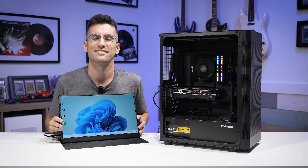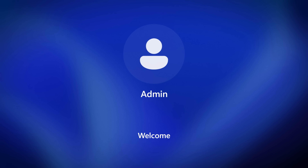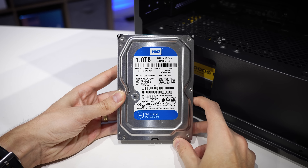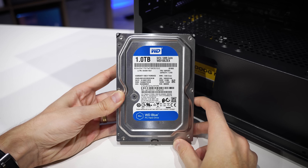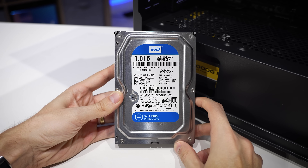There we are. What you just saw was a startup process of a fresh install of Windows 11 on a hard disk drive. I haven't bogged the system down with tons of programs, and you saw it took well over 60 seconds for Windows to finally load.